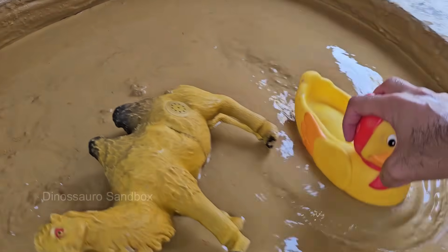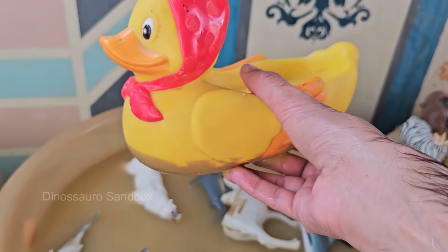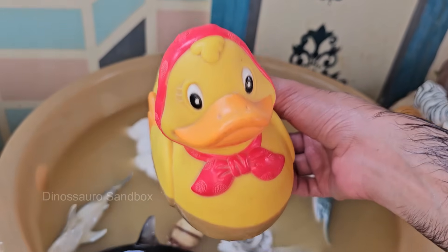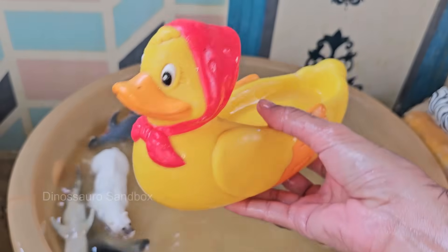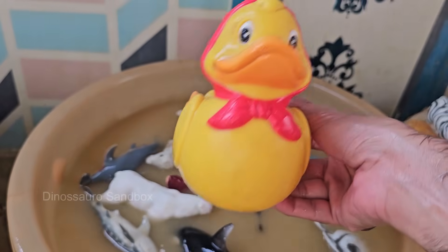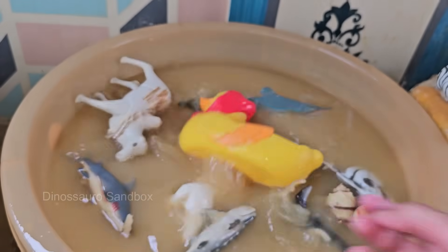Ducks belong to the family Anatidae, which also includes swans and geese, with over 120 species. Ducks have webbed feet that make them excellent swimmers, and males often have colorful feathers while females are usually brown for camouflage. Ducks eat plants, insects, small fish, and crustaceans. Many ducks migrate long distances to find warmer places during winter.